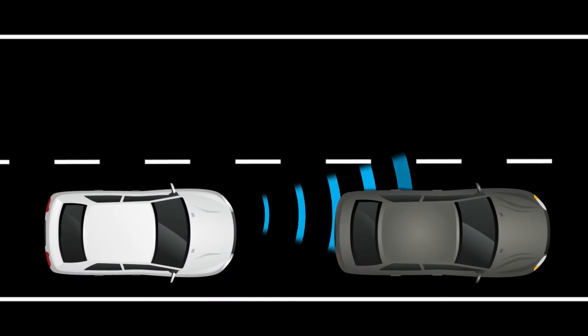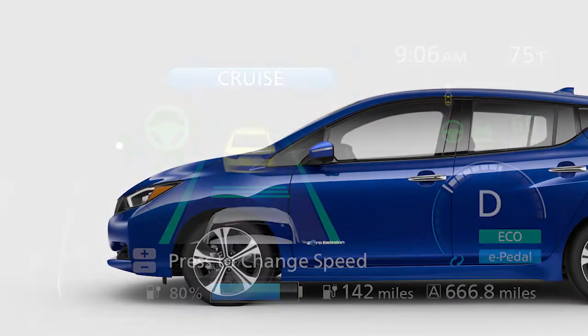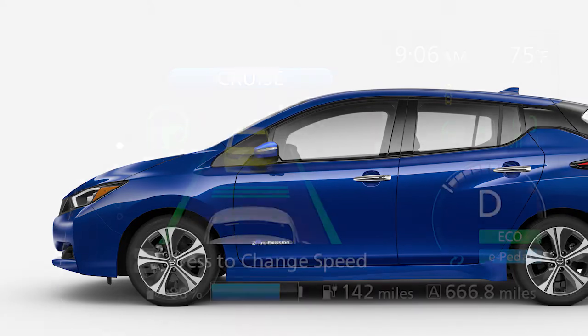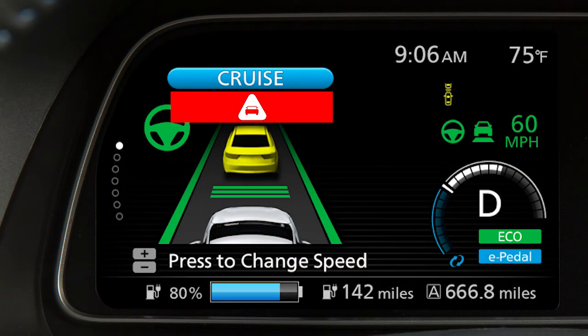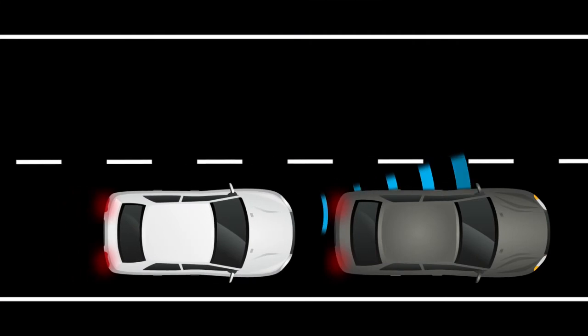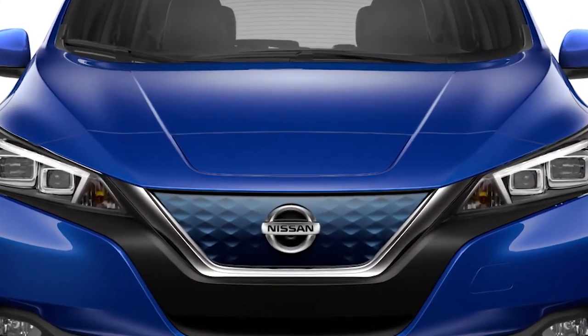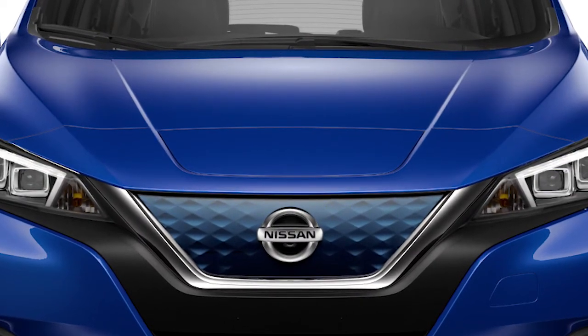If a risk of a forward collision with a vehicle is detected, the system provides a warning to the driver by a visual indicator along with an audible alert. If the driver does not take action, the system issues a second visual and audible warning and also applies partial braking. If the risk of a collision with the vehicle ahead becomes imminent, the system applies harder braking automatically.